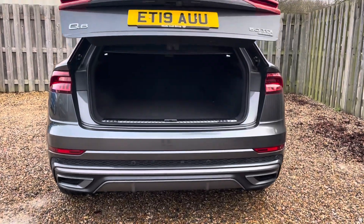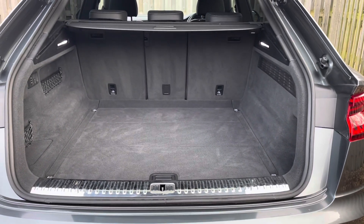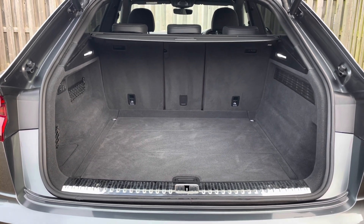The vehicle's power operated tailgate ensures that the boot is extremely easy to open and close and provides a spacious 605 litre luggage compartment capacity. Your rear seats can also be folded down to expand the boot space even more when necessary.